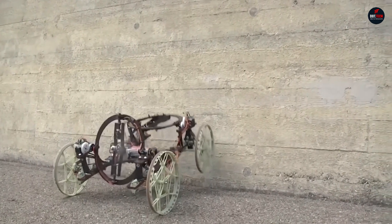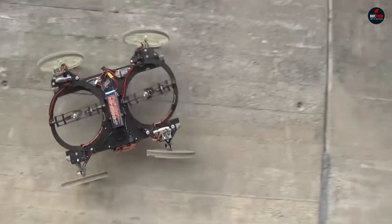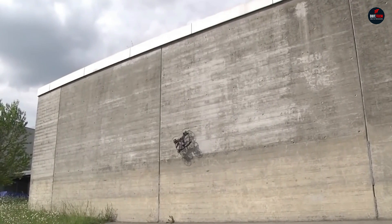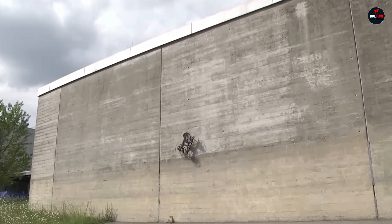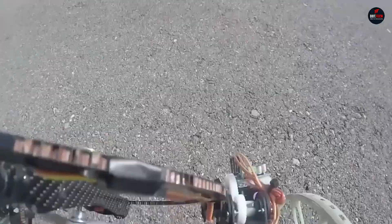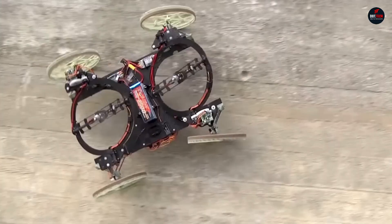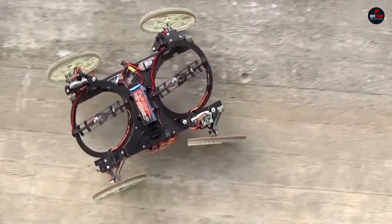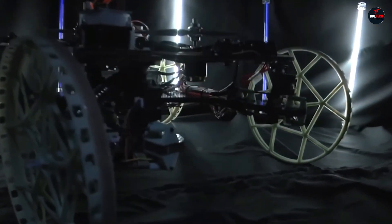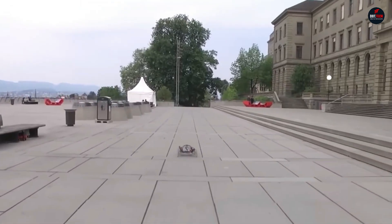This allows Vertigo to transition from a horizontal surface to a vertical one. According to the developers, this design gives the robot freedom of movement and flexibility in choosing its path both indoors and in urban environments. The robot is remotely controlled, but the tilt angle of the propellers is automatically adjusted based on the surrounding conditions. Thanks to the use of advanced lightweight materials, the robot weighs only 4.4 pounds and is 23.6 inches long.